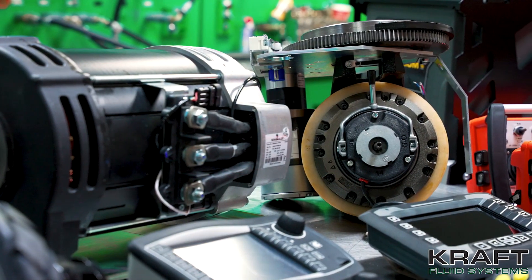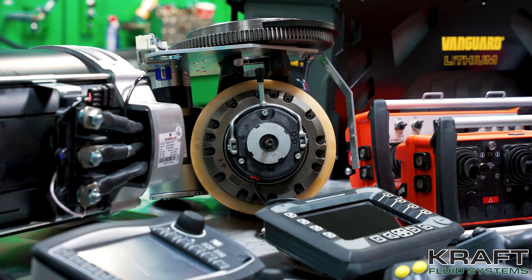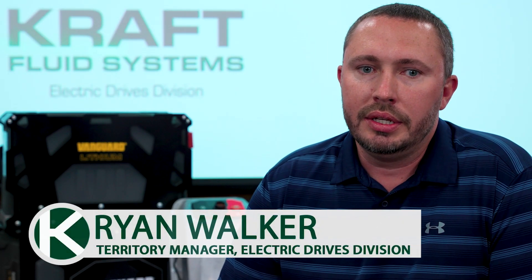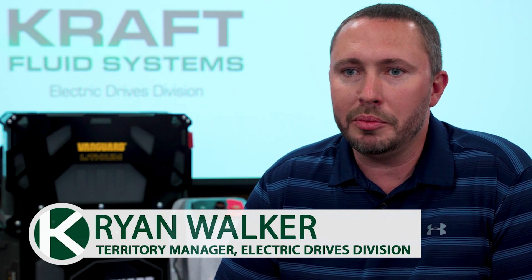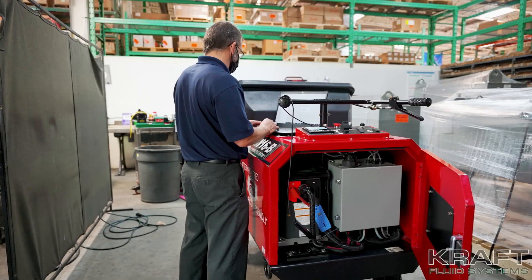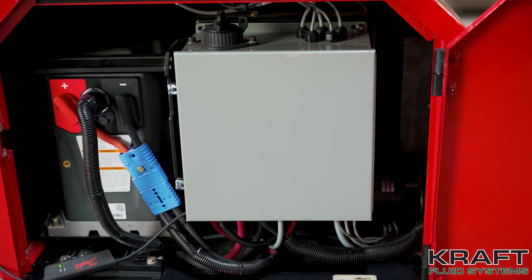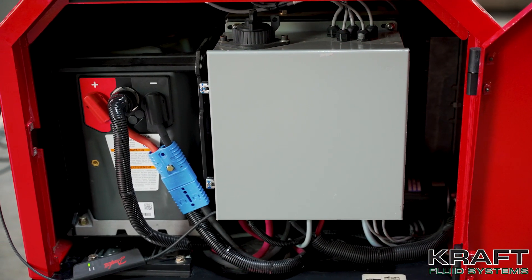Over the past decade, new emissions requirements have pushed industrial equipment electrification. With emissions, plus the reduction in noise, and the decrease in cost with the lithium-ion battery packs available today, it's becoming a more economical option. With our long history of hydraulic and electric drive experience, Kraft is uniquely qualified to help OEMs electrify off-highway equipment.